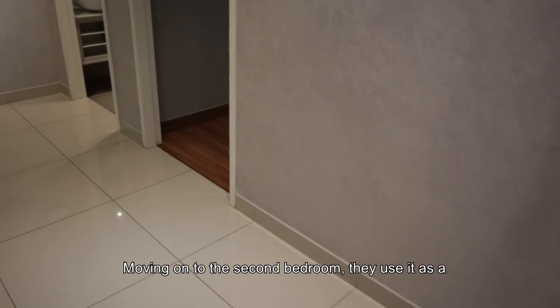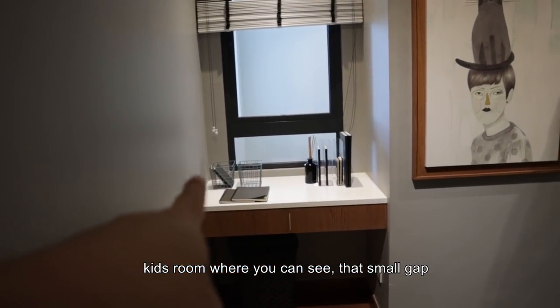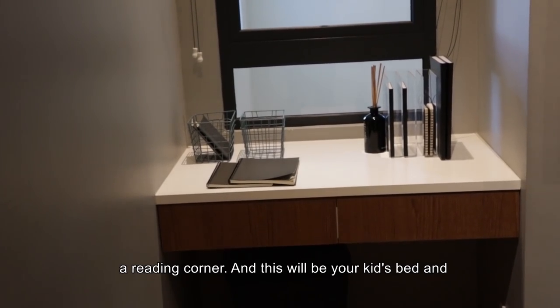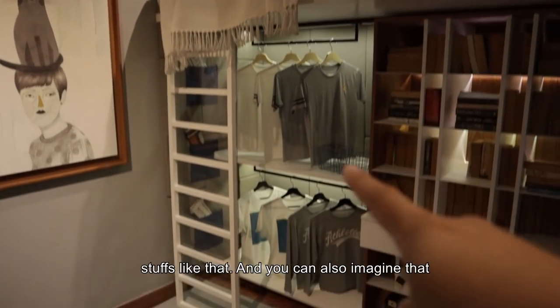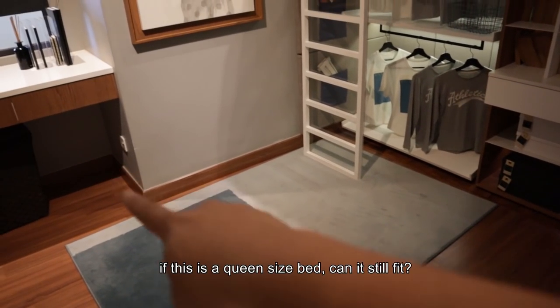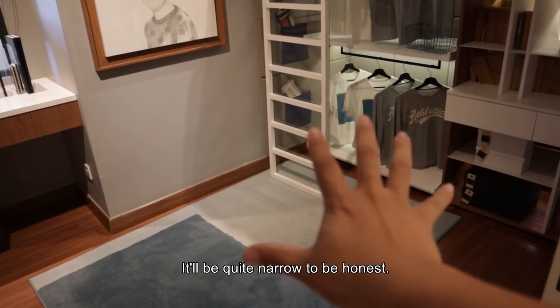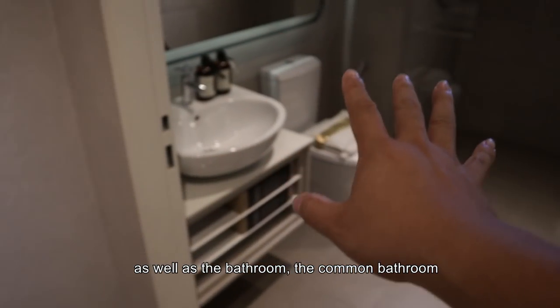Moving on to the second bedroom — they use it as a kids room. You can see that small slit of window where you can put in furniture and it becomes a reading corner. This will be your kids' bed and stuff like that. And you can also imagine: if this is a queen size bed, can it still fit? It will be quite a tight fit, to be honest. Coming up there will be your master bedroom as well as the common bathroom — everything will be provided. So do check whatever package you purchase to know what exactly is given.